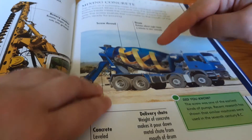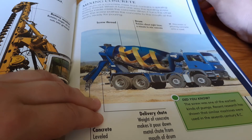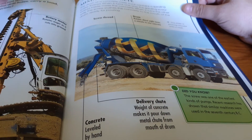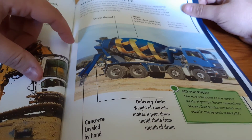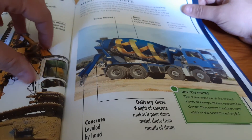The drum of a concrete mixer truck contains a spiral screw head. When it turns one way, the spiral screw thread inside mixes the concrete. When it turns the other way, the screw pushes the concrete to the mouth of the drum ready for pouring. So depending on which way it's spinning, it tells you what's going to happen with the concrete that's inside.